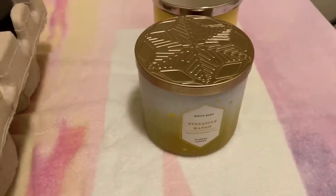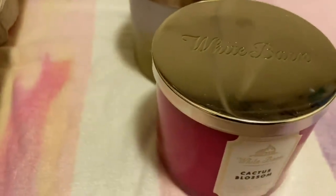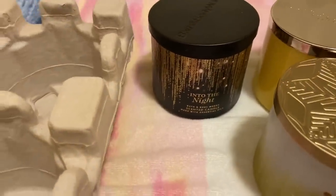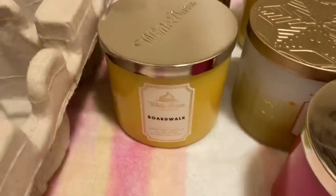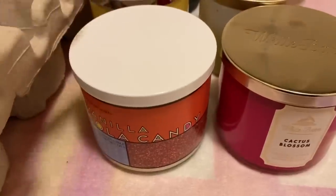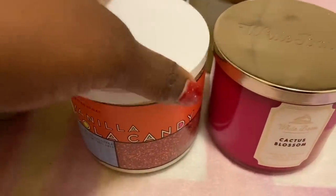I'm not going to go over the scents because we have a lot of candles to get through. Cactus Blossom — can't wait to actually get the new Cactus Blossom. Into the Night — I only got for packaging, I don't like Into the Night. The next one is another Boardwalk, and the last one in this crate is Vanilla Cola. Really do like it. I actually have a second one, and I think another one coming. Vanilla Cola smells really, really good.